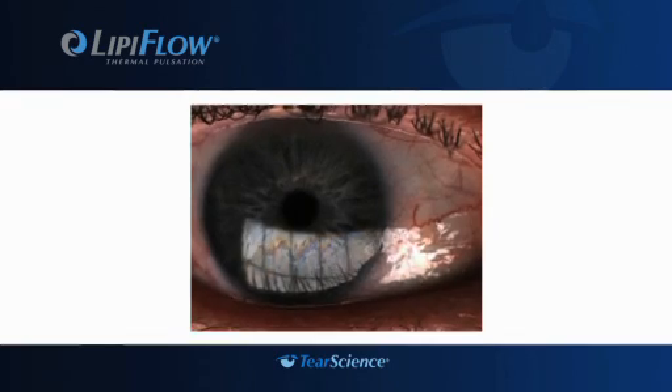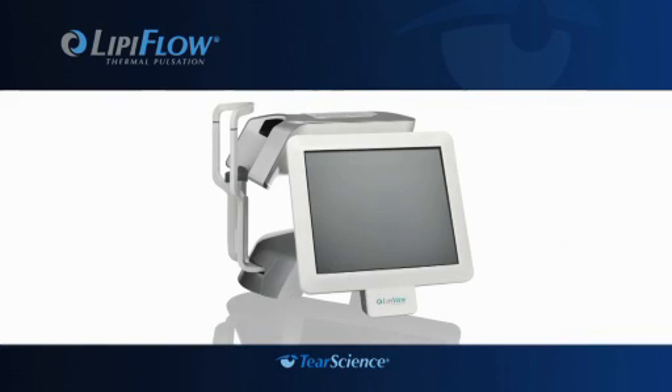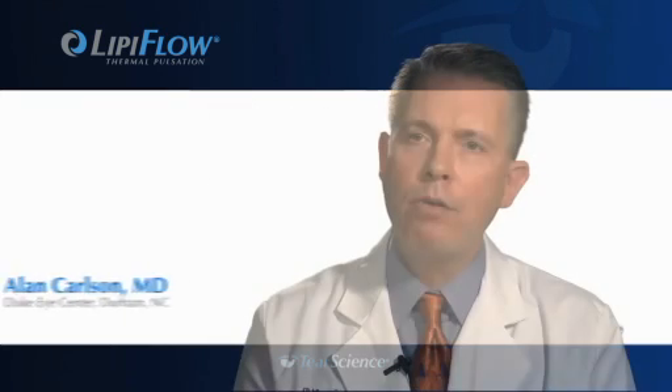New technology allows your doctor to view the tear film, seen as a dynamic color pattern on the surface of the eye. This is really a new step in the direction of assessing the quality of someone's tears. The LipiView takes detailed images of your tear film during a non-invasive in-office exam, allowing doctors to document and evaluate the tear film over time.